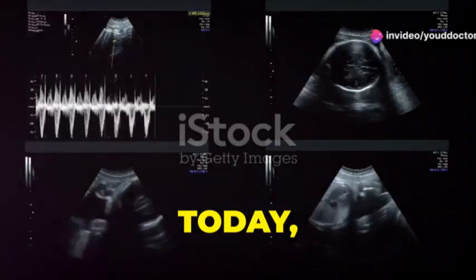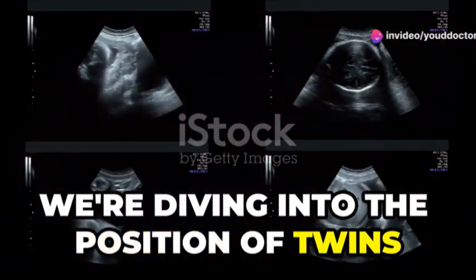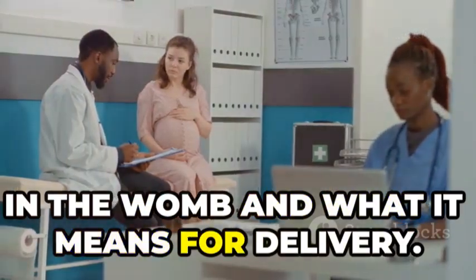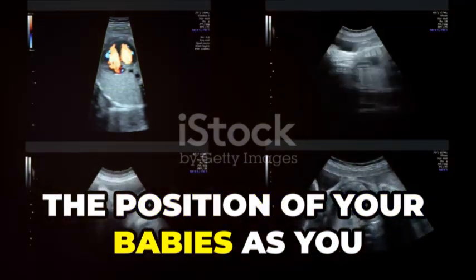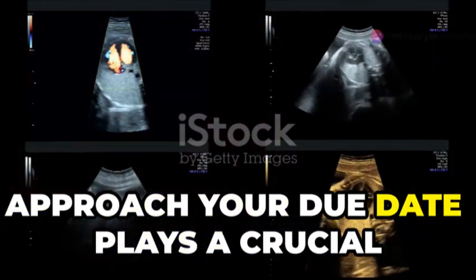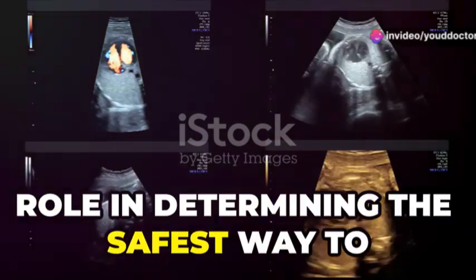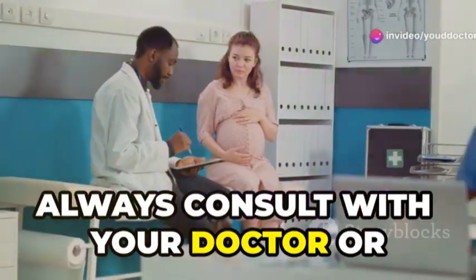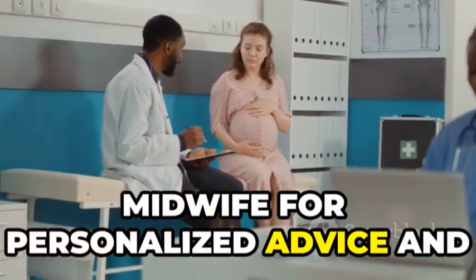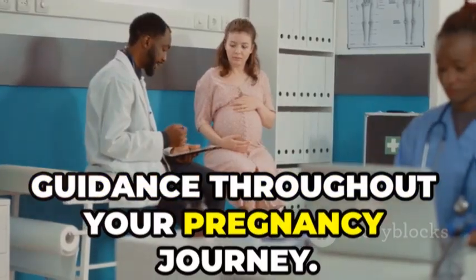Welcome to our channel. Today, we're diving into the position of twins in the womb and what it means for delivery. Just like with single pregnancies, the position of your babies as you approach your due date plays a crucial role in determining the safest way to welcome them into the world. Always consult with your doctor or midwife for personalized advice and guidance throughout your pregnancy journey.